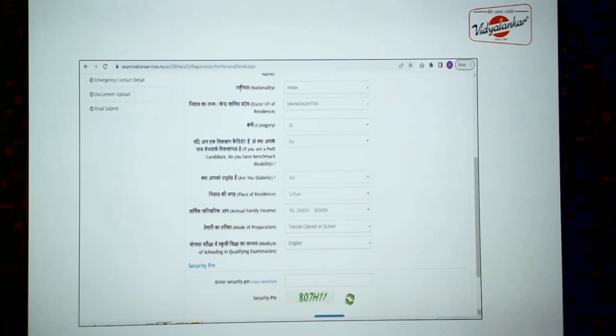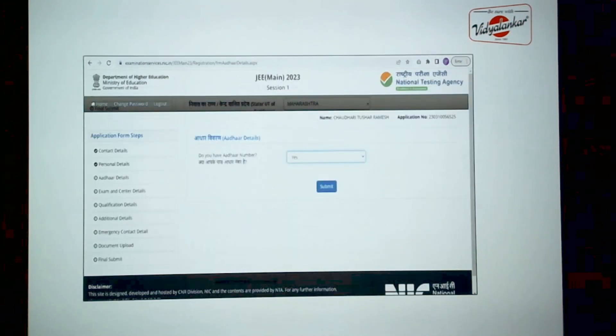Additional details include things like your nationality, category, whether you are diabetic, your place of residence and whether it is urban or rural, what is the annual family income — select the range — and what was your mode of preparation. These are all questions for survey purposes. You also need to enter the medium of schooling in the qualifying examination, which will typically be English. Enter the security pin to complete this page.